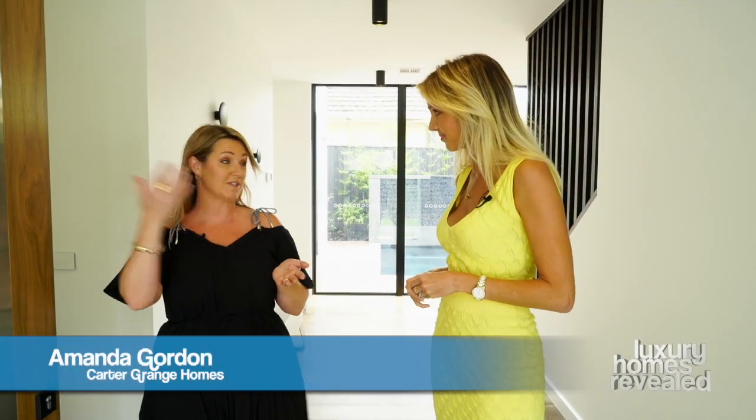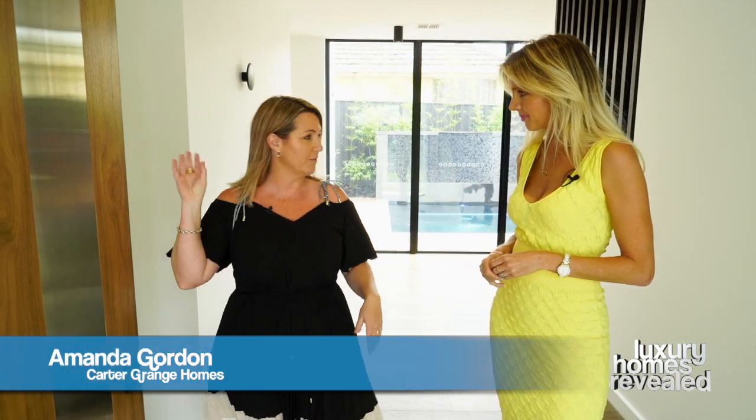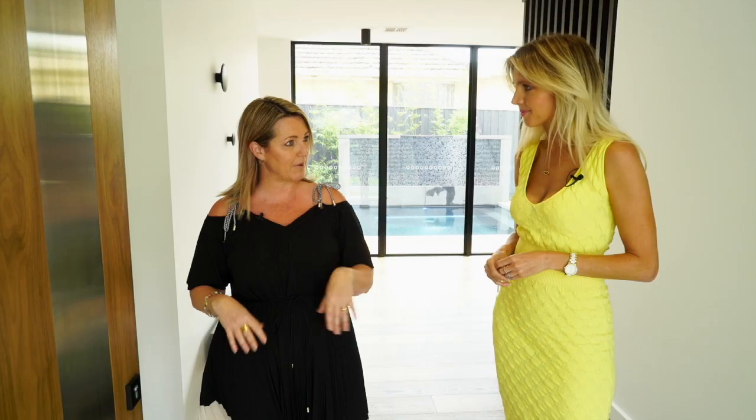We had some challenges. You're treating two facades with a corner block rather than just the front. We've done it with a bit of a mix of materials — a bit of natural stone, a bit of natural timber, and render.